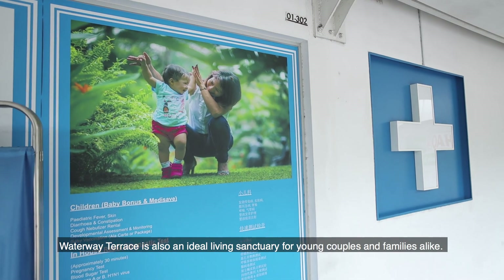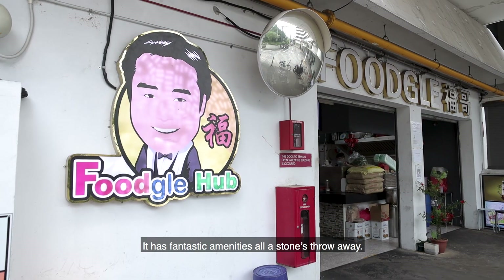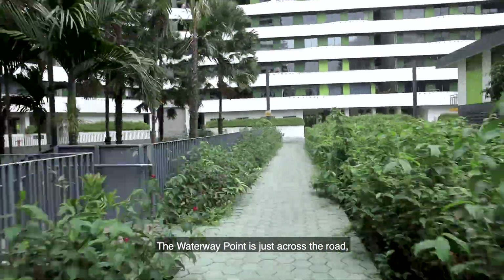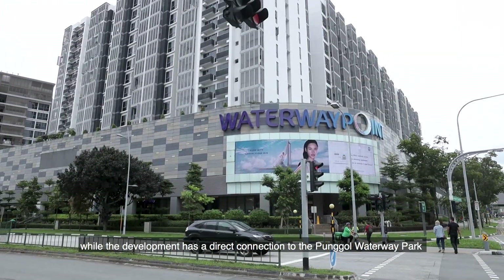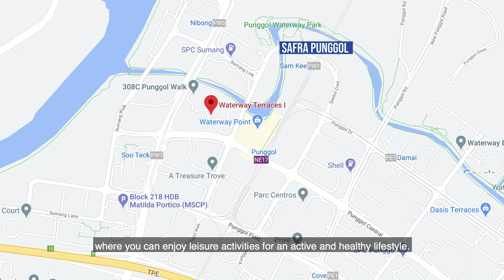Waterway Terrace is also an ideal living sanctuary for young couples and families alike. It has fantastic amenities all a stone's throw away. The Waterway Point is just across the road, while the development has a direct connection to the Punggol Waterway Park and nearby Punggol SAFRA, where you can enjoy leisure activities for an active and healthy lifestyle.